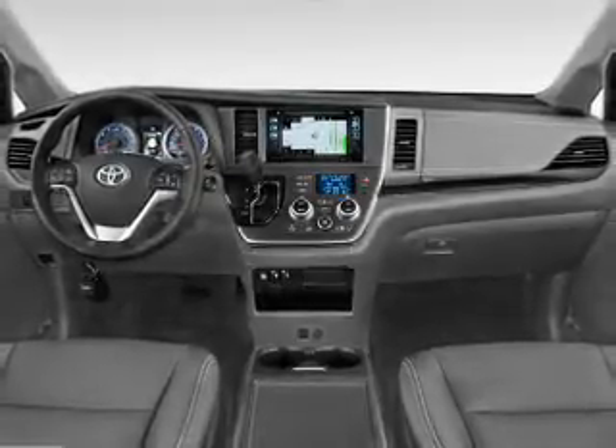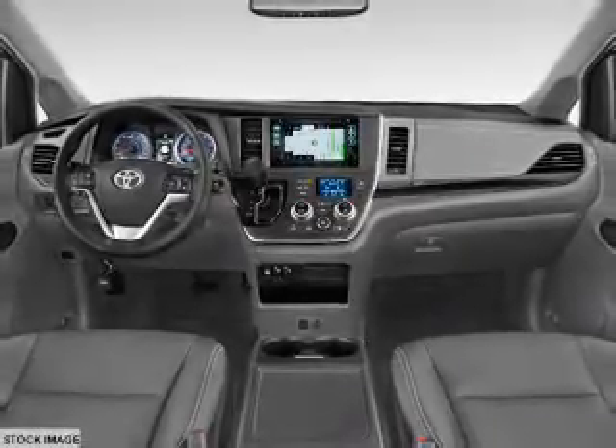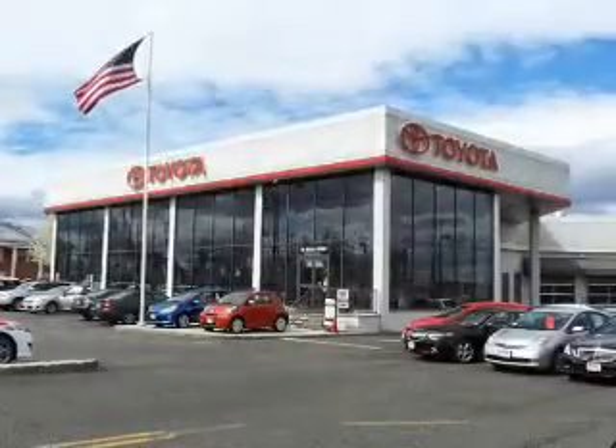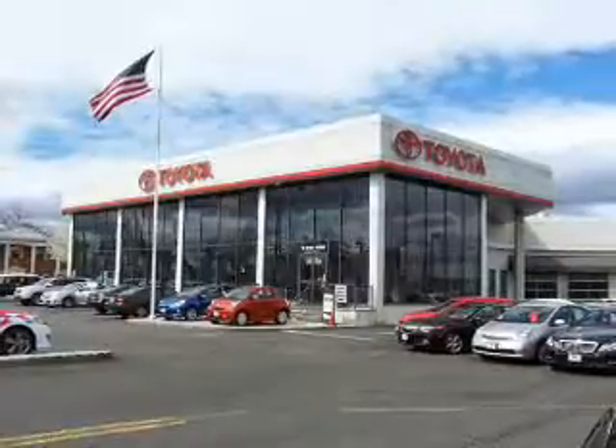Inside you'll find third row seats, heated seats, Bluetooth connectivity, digital radio, Sirius XM satellite radio, an auxiliary input, steering wheel controls, push button start, automatic climate control, and a backup camera.